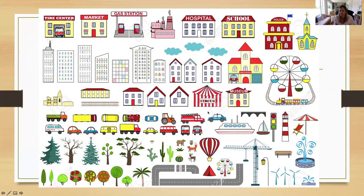Okay, now look at this map of a city. There's a police car. This is the circus. So what can you see next to the circus? You can see a museum. Okay, and can you find a church? Where is the church?